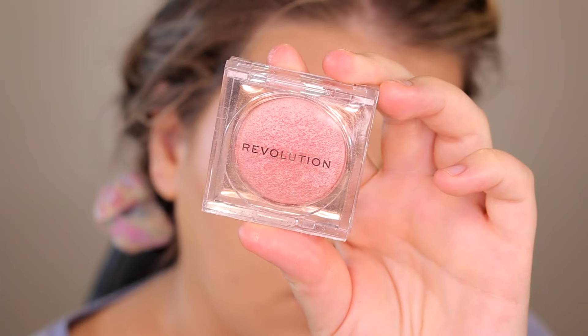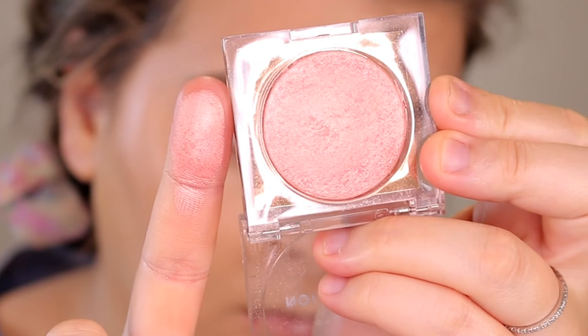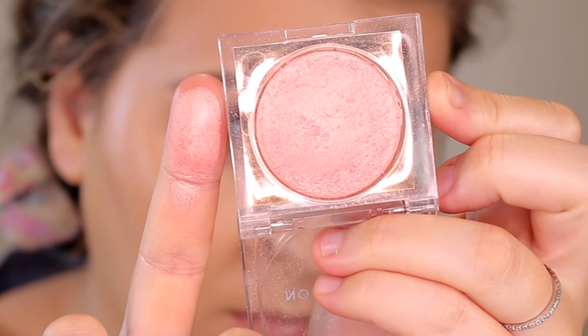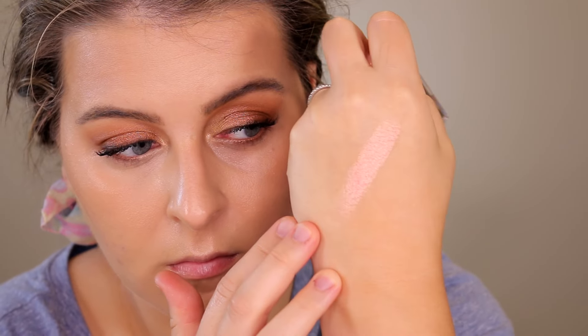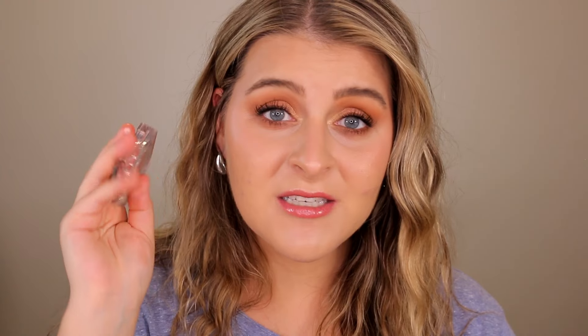For highlighter this is the Makeup Revolution Beam Bright Highlighter in the shade Pink Seduction. This is $12 at Ulta. I normally go for a more champagne gold bronzy tone, but I wanted to try something with more of this ethereal angelic pinky hue — something that would mesh with blush really well and not look like a stripe sitting on top of my cheekbone. This shade is exactly what I was looking for. It's so glowy, so long wearing, buttery smooth — doesn't emphasize my texture, my blemishes, lines, or anything. This is probably the best product I've ever tried from Makeup Revolution.